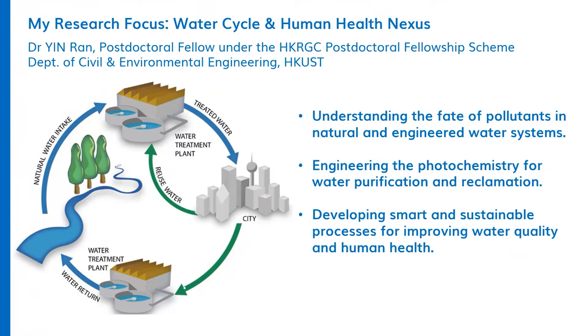My own research focus is about the water cycle and the human health nexus. Basically, I study how the pollutants in water are transformed and transported, and I'm also trying to figure out how to treat the water to remove pollutants and produce high quality water for drinking and other purposes.